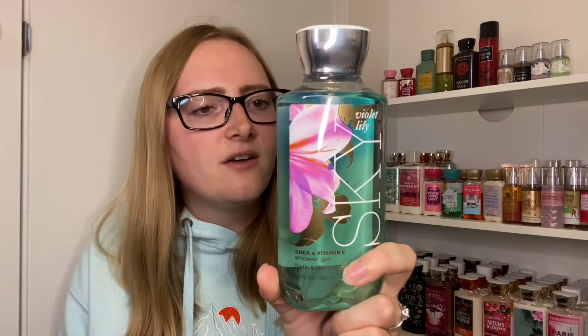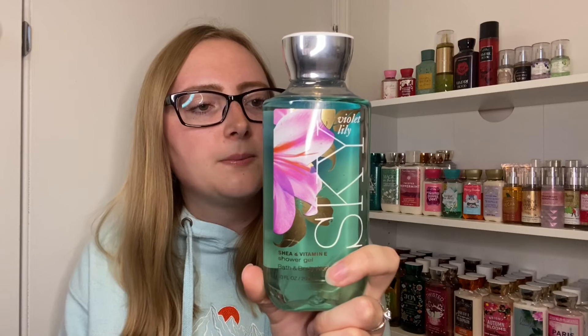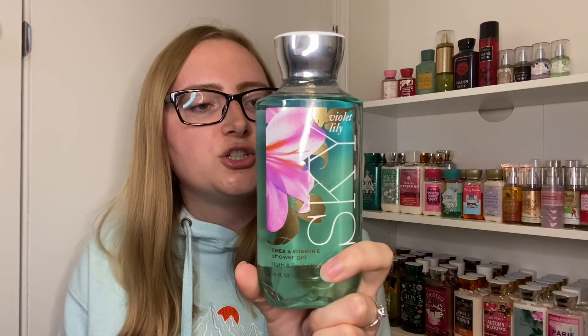The next scent is Violet Lily Sky, an older one. It came out in 2015 and was re-released in 2018 for SAS. It also had Sun and Air in that line — those were really good, but this one was my favorite. The description reads: 'a heavenly blend of fresh violet blooms, sparkling bergamot, and pink pepper floating on a cloud of whipped lily petals and sheer sandalwood.' It's really good — my favorite date night scent. It's a deep, dark violet but so good, and I would love Bath & Body Works to bring it back.